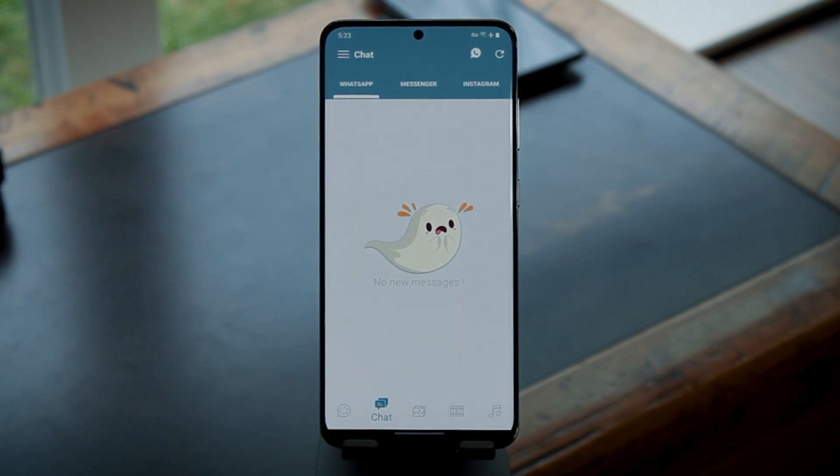I will say though, another app called Ghosted by Smallbro Tech is very similar and has been around for a while. So if you're not feeling No Scene, that's a solid alternative.